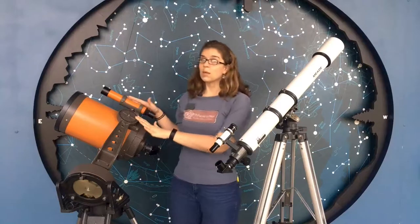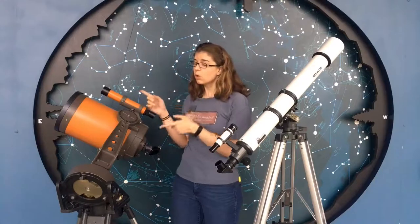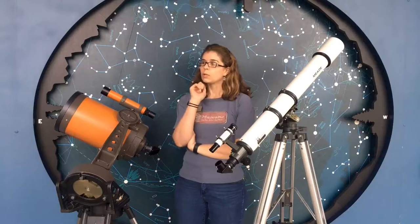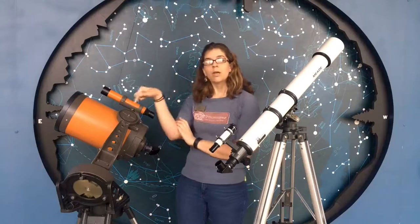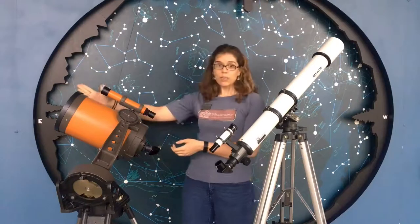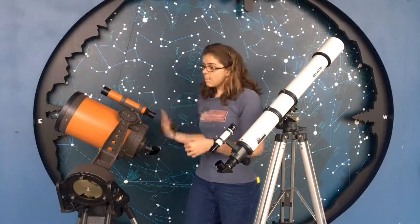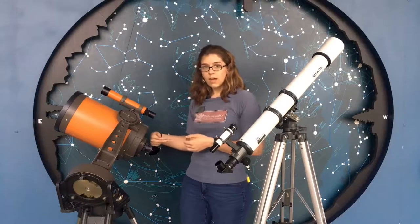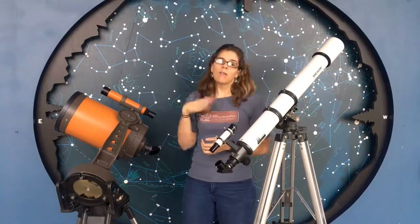This one over here is a reflecting telescope. If you think about the word 'reflect' for a minute, what do you think that means it has inside of it? Mirrors. This one uses mirrors inside of it. So instead of looking straight through it, the light comes into the opening and it bounces back and forth a little bit until it gets redirected back out through the eyepiece. So instead of looking straight through it, you're looking at several different reflections of the image.